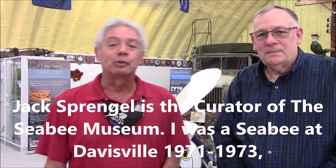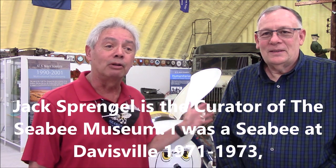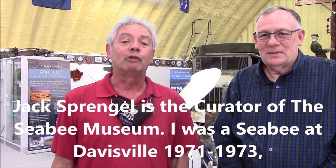My name is Leo Shoemaker for Adventures with Leo Shoemaker. I'm here with Jack Springle at the Seabee Museum in Davisville, the first place to have Seabees working.